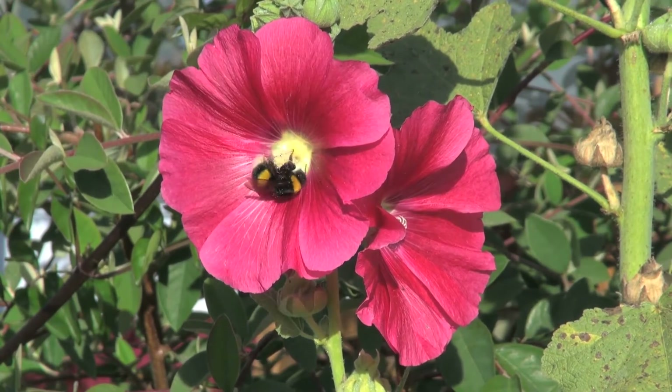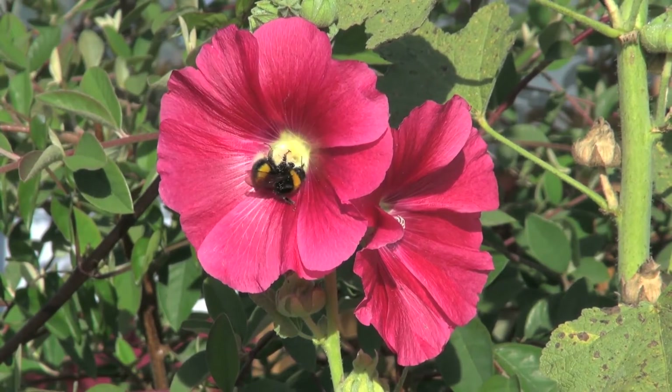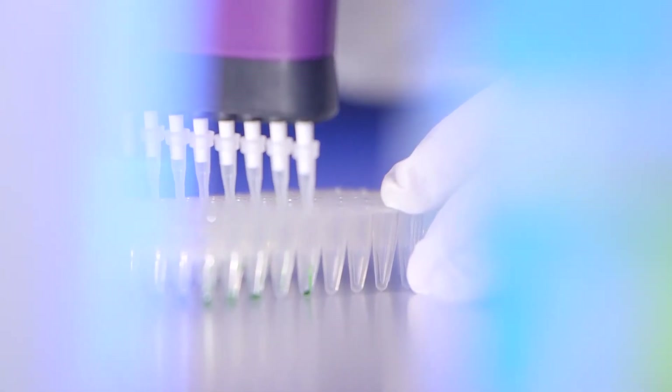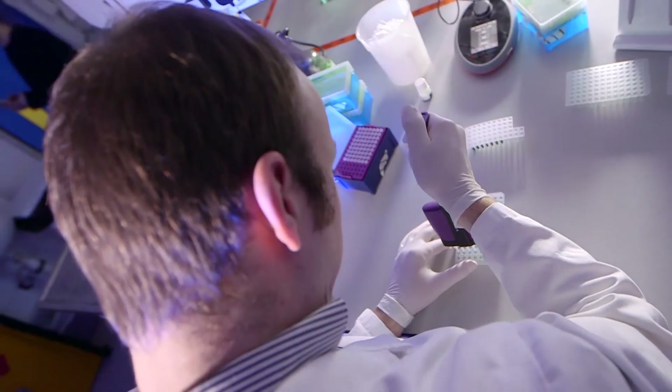Through my research with the Bumblebee Conservation Trust, I developed methods using DNA technology to detect if the parasites in imported bees could pose a risk to our native bumblebees and honeybees.